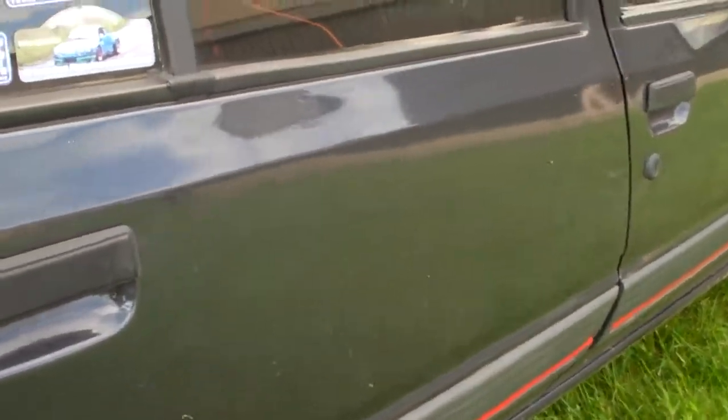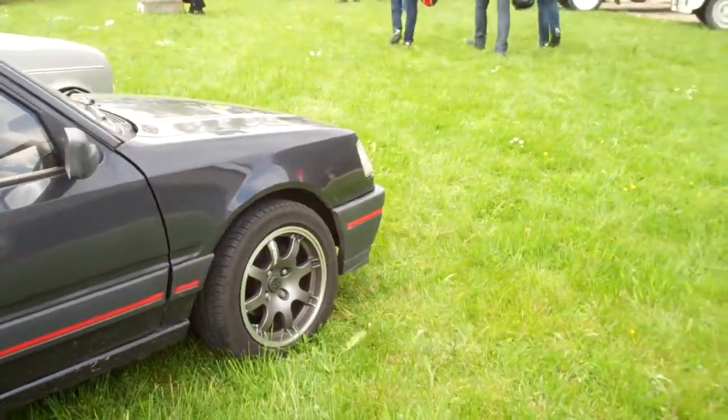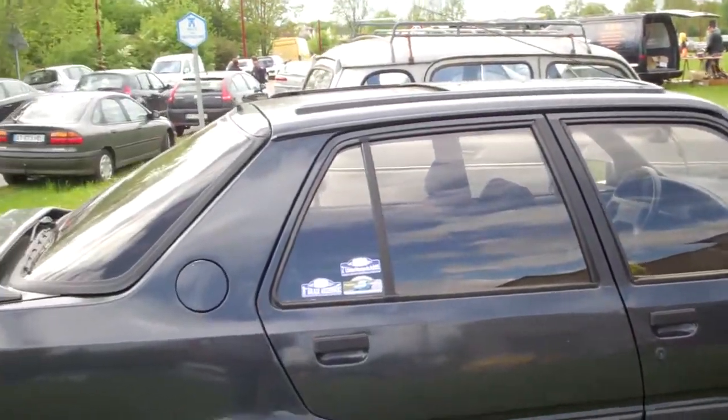It has got some strange dings and dents everywhere, but this is France — if your car hasn't got any dents, it's less than a month old, eh?